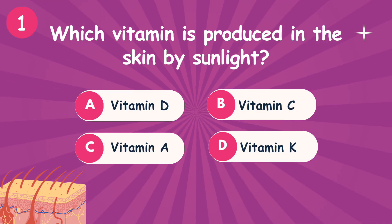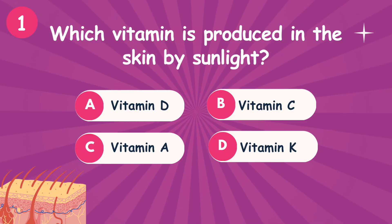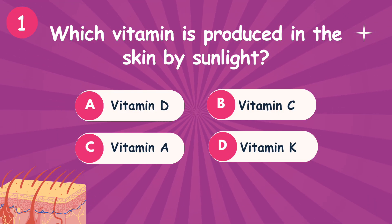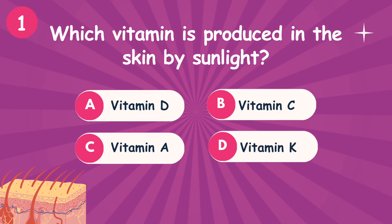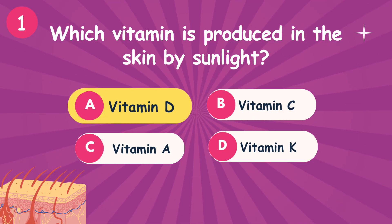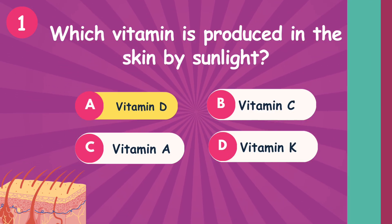First question: Which vitamin is produced in the skin by sunlight? Option A: Vitamin D. Option B: Vitamin C. Option C: Vitamin A. Option D: Vitamin K. The correct answer is option A — Vitamin D.